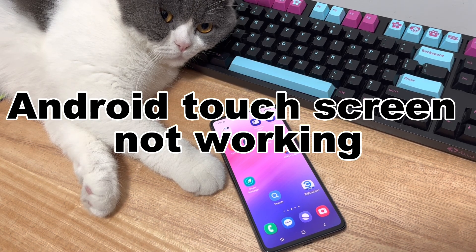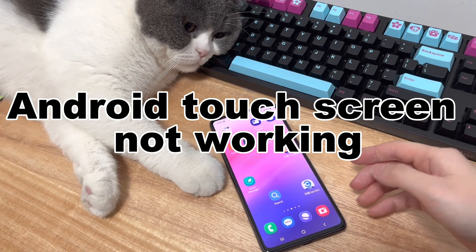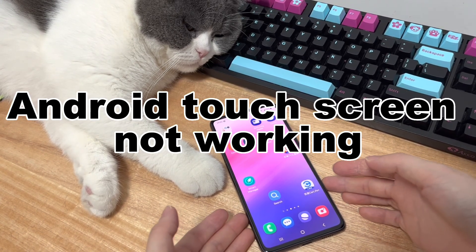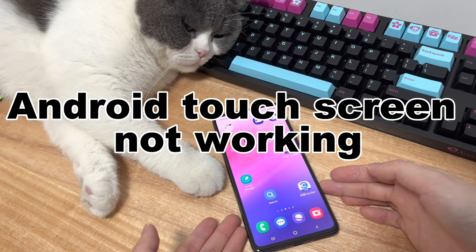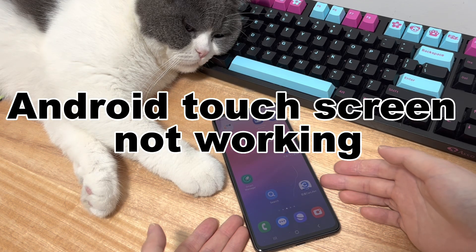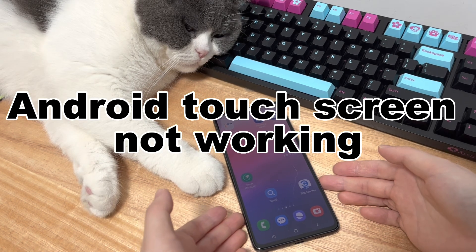You touch, tap or swipe the screen but the phone doesn't respond at all. Because of the Android touchscreen not responding to touch properly, you can't even unlock your phone to access the data inside. Some of you might try to fix a screen that isn't working right on Android by pressing the power button. However, the display doesn't work at all, or it responds but you can't tap the turn off or restart icon.